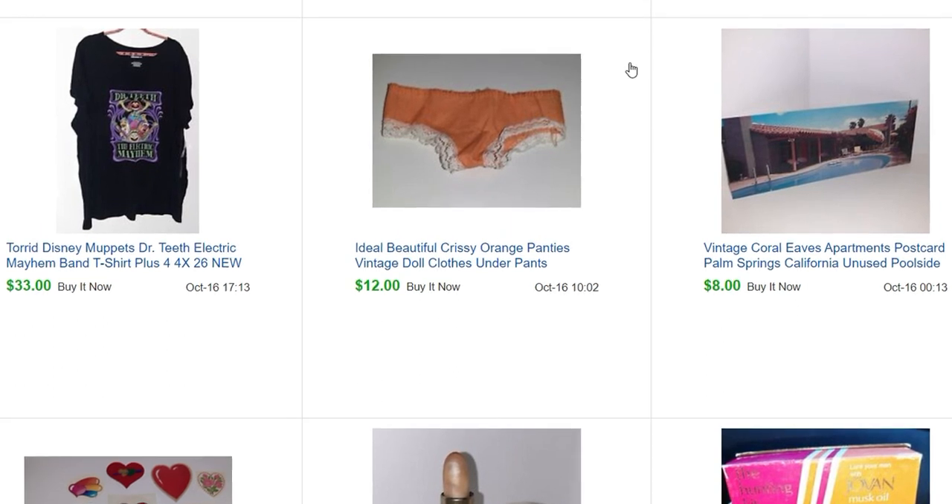This is a postcard I got at the health and beauty sale — they actually had an ephemera room too, and I got a bunch of postcards for about 25 to 10 cents each. These were extra-long postcards for the Coral Eves Apartments in Palm Springs, and that sold for $8. And these are some little doll underpants for Chrissy.